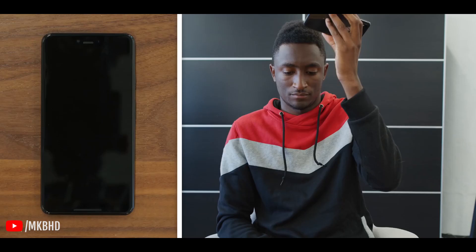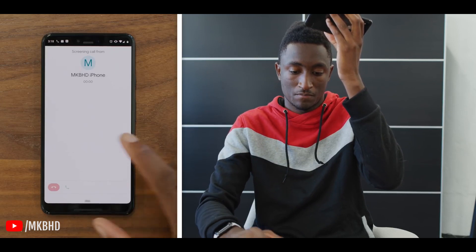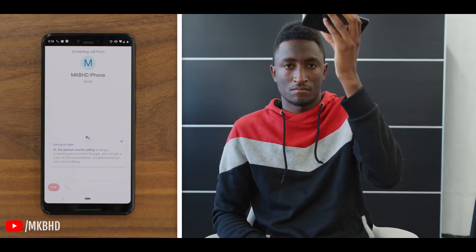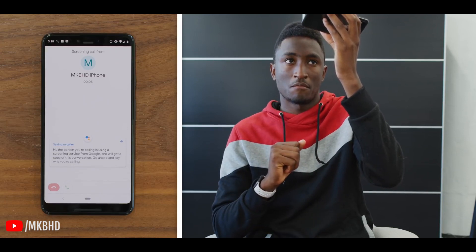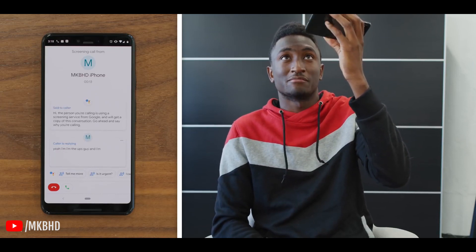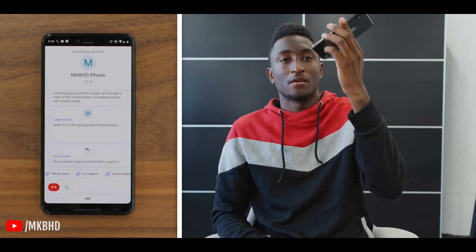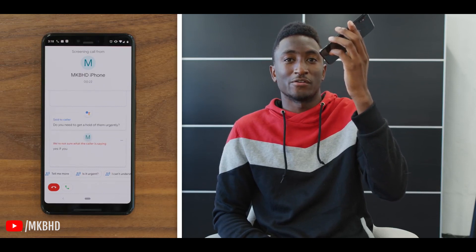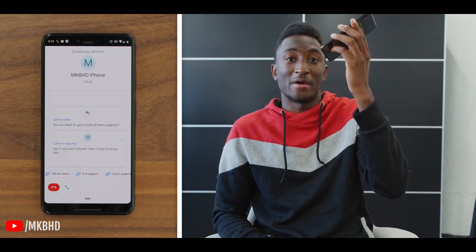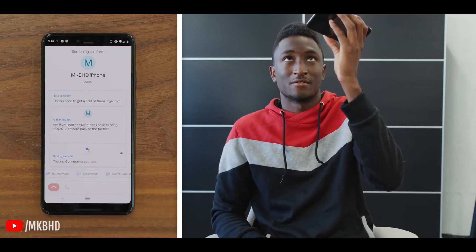Anyway, here's a quick demo made by MKBHD. 'Hi, the person you're calling is using a screening service from Google and we'll get a copy of this conversation — go ahead and say why you're calling.' 'Yeah, I'm the UPS guy and I'm downstairs.' 'Do you need to get a hold of them urgently?' 'Yes — if you don't answer, I have to bring this 2020 Mac Pro back to the factory.' 'Thanks, connecting you now.'